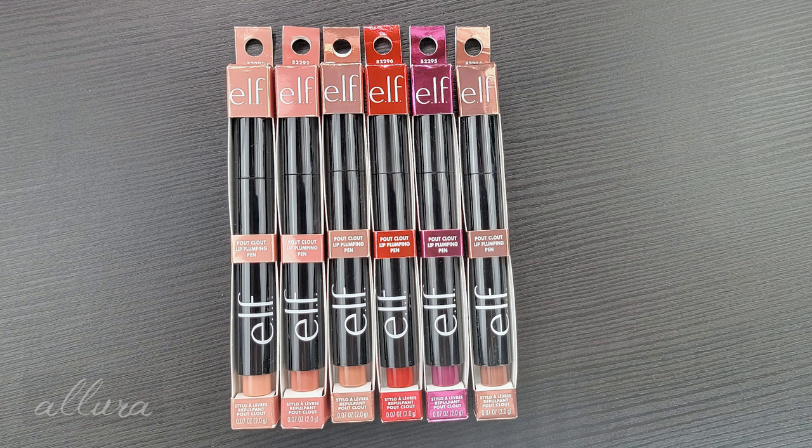Hi everyone. In this video I am going to swatch, review, and show you swatches on the lips, of course, of ELF's brand new Pout Clout lip plumping pens.